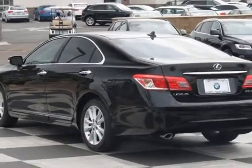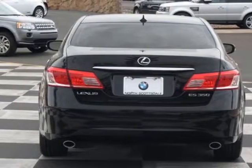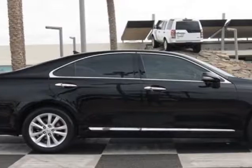For your protection, a service contract is available. This vehicle gets an estimated 19 miles per gallon in the city and an estimated 27 on the highway.